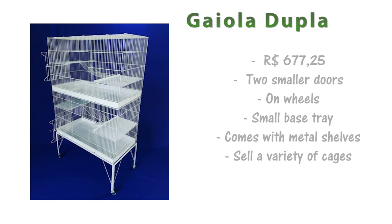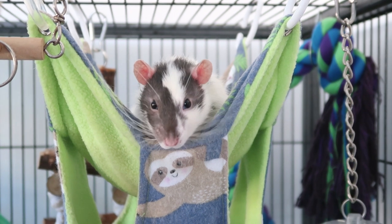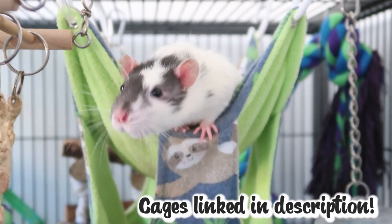If you live in Brazil there are also some good rat cages available. This is just one of the ones they have on their website but they sell a variety of cages suitable for rats. This one in particular looks like a good size. It has two smaller doors on the front, is on wheels, has quite a small base tray, but comes with metal shelves inside. I think this cage is really good to use with rats, as are some of the other cages on their website.